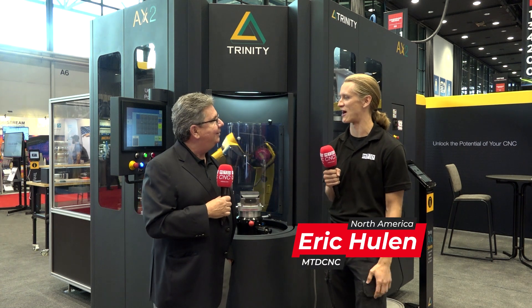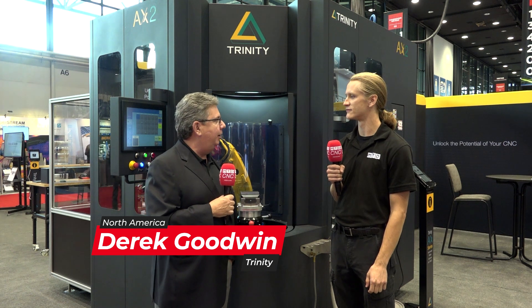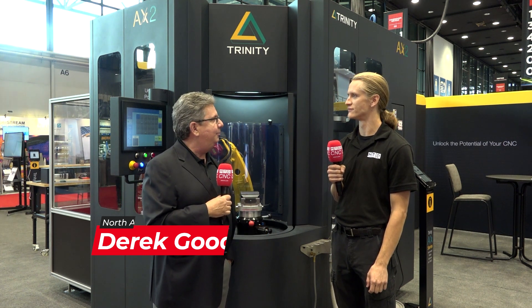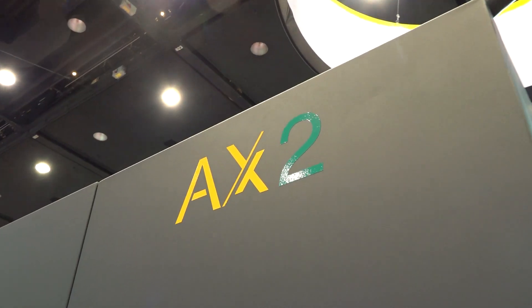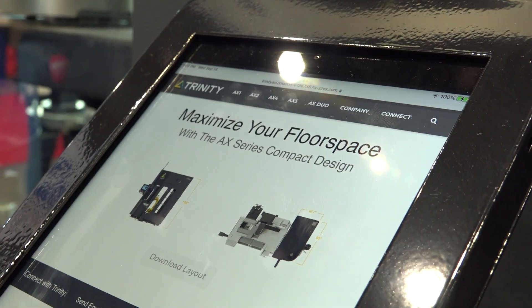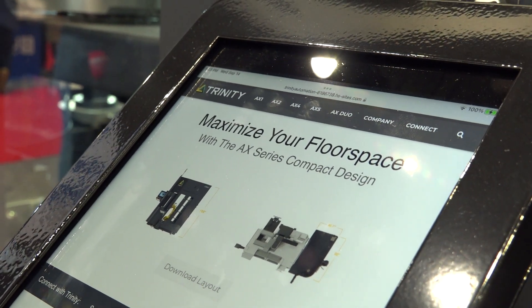We're shaking hands. How many IMTS iterations have you done? My first IMTS was 2012, and every two years since then, except for that one little skip that we had to do — so about four. So we're here today in front of the AX2 Automation Cell, and this is one of a series of five: the AX1, two, three, four and five.